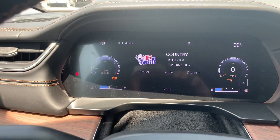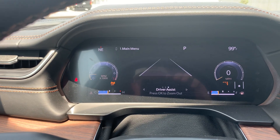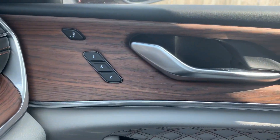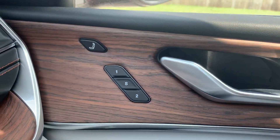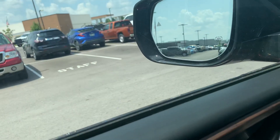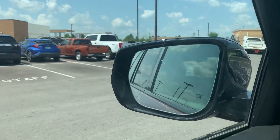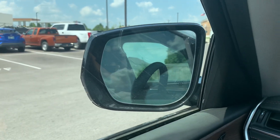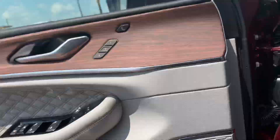Up here in your dash, you can have your navigation up there — there are a lot of different ways to configure it. You do have memory settings on the passenger seat as well as the driver's seat. You have a massage chair here and a massage chair here.